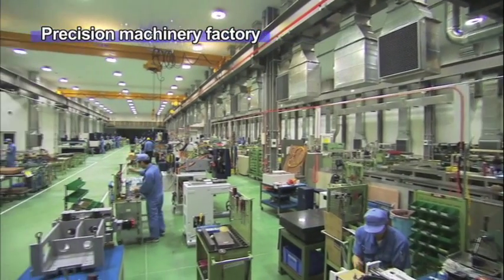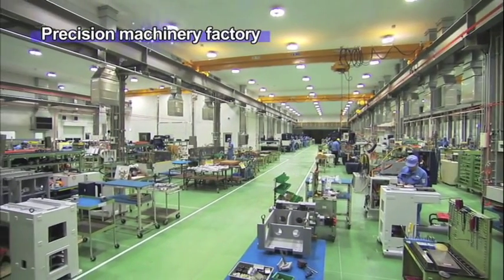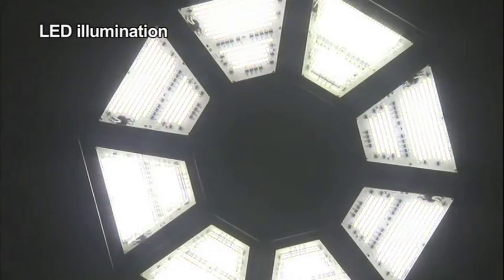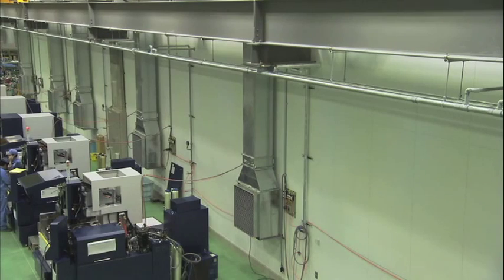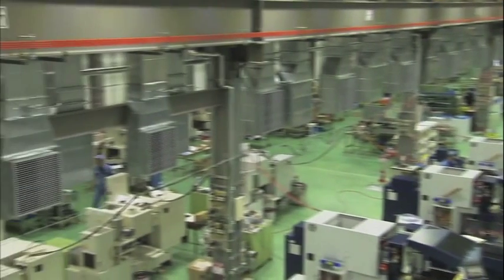Our factory is temperature controlled for high precision and equipped with the very latest environment-friendly equipment. With LED lighting and an air conditioning system combining electric and gas energy sources, temperature is carefully controlled throughout the year.